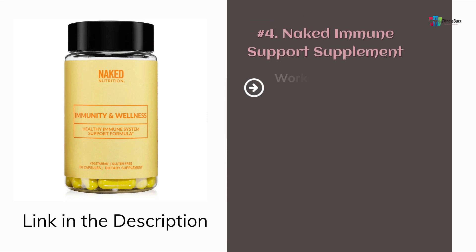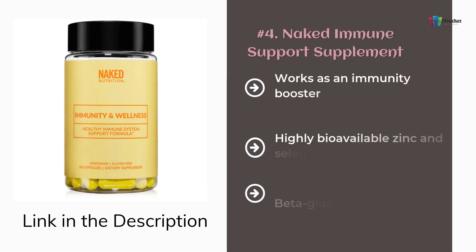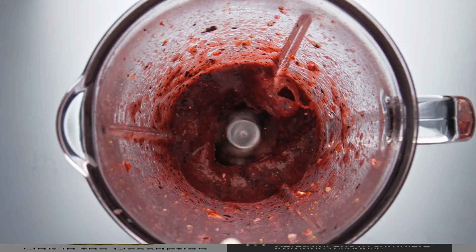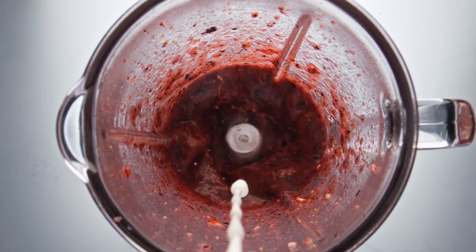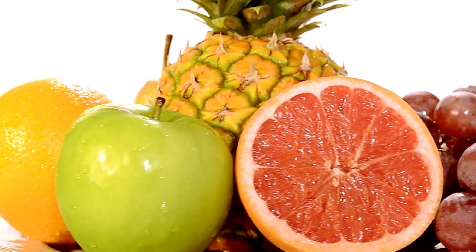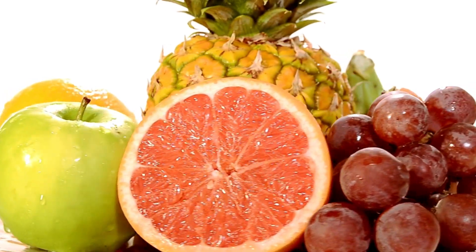Number 4: Naked Immune Support Supplement. It is perfect for people who are looking for an immunity-boosting supplement. The Naked Immunity and Wellness is a blend of several natural ingredients like vitamins C and D3, zinc, selenium, herbs, superfood mushrooms, and more.